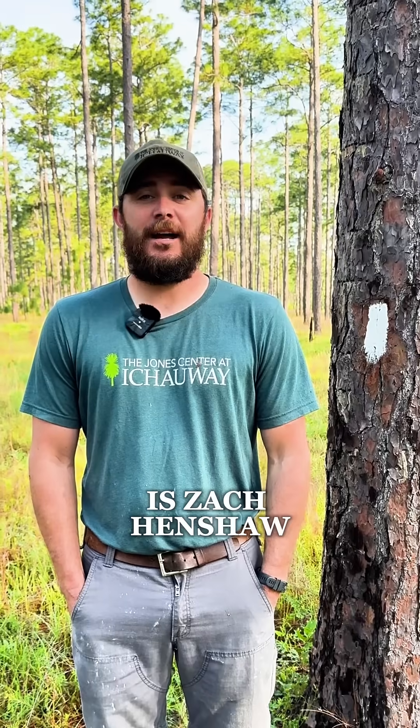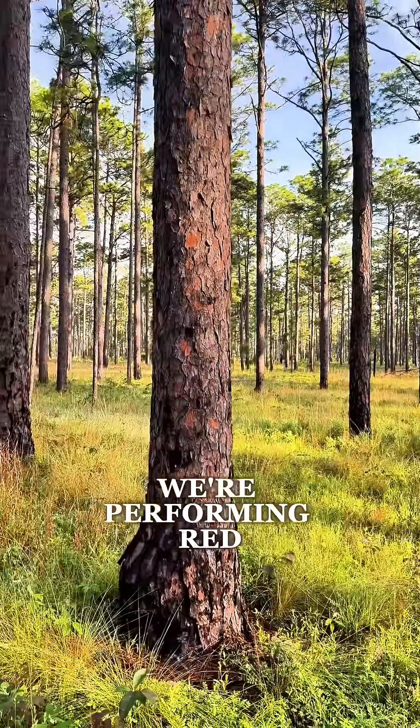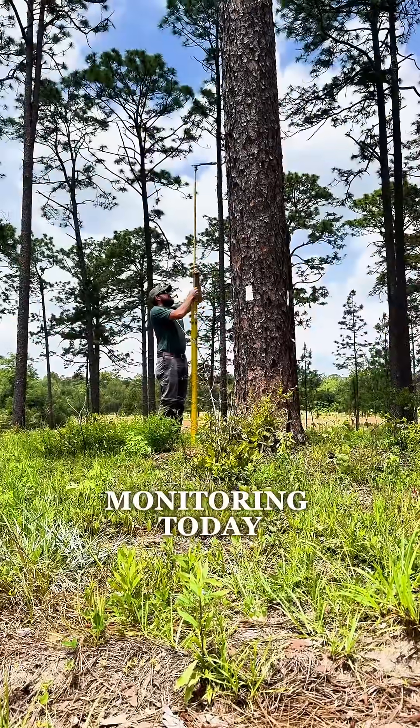Hi, my name is Zach Hinshaw. I'm a forestry and wildlife biologist with the Jones Center at Ichaway. We're performing red-cockaded woodpecker nest monitoring today.